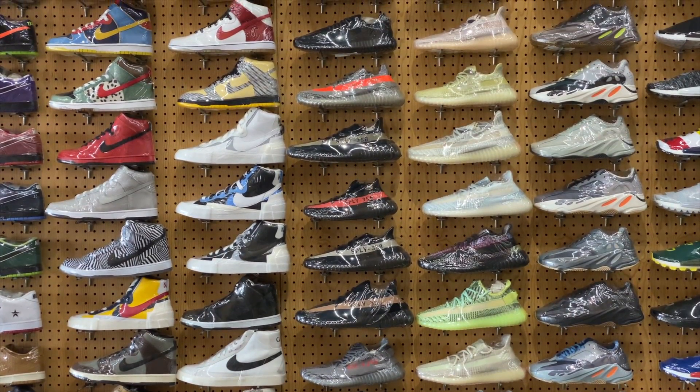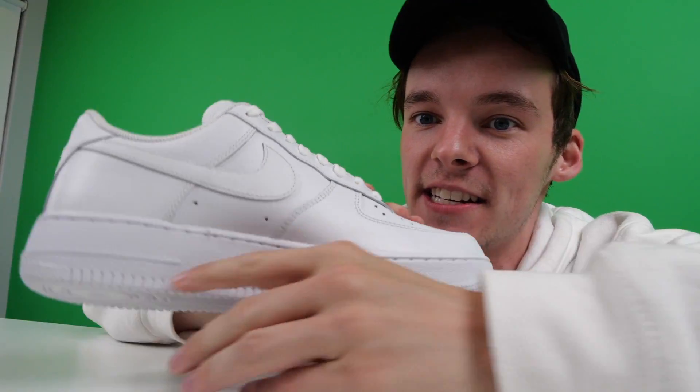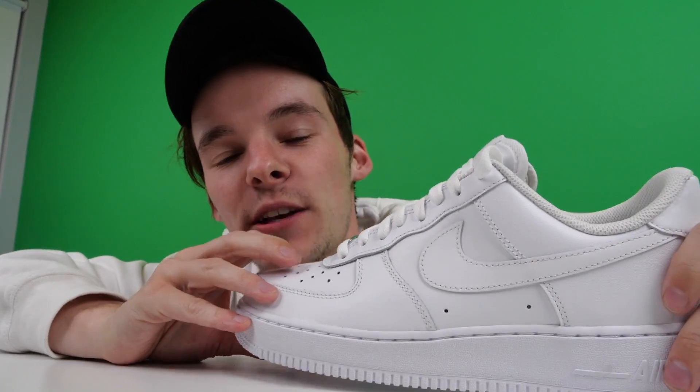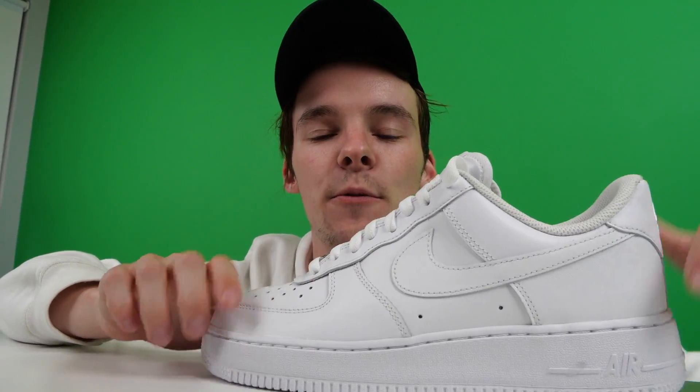We're actually going to be customizing some shoes because what does Stove love more than anything else in life? Shoes. We have a bunch of pairs of Air Force Ones — these are the classics, the OGs, the white leather. We did one video before where we customized an iPhone. We're going to customize multiple pairs of these shoes and then give them away at the end of the video. Stick around — you can find out how you could possibly be the winner of these.